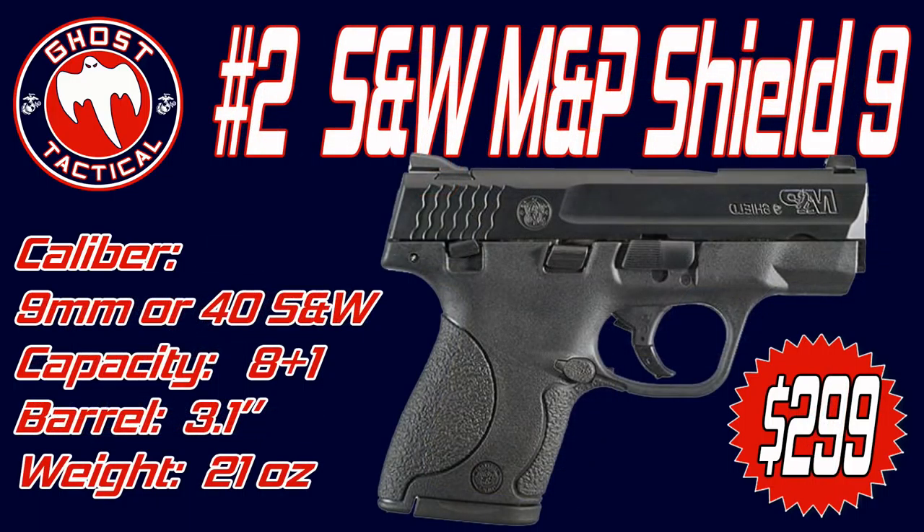Coming in at number two is widely considered one of the best and most popular concealed carry guns in the world, and it is my personal choice for my everyday carry — it is the Smith & Wesson M&P Shield 9. It's a polymer frame gun with the slide and barrel in stainless steel. A thumb safety is available, and it is offered in 9mm and .40 Smith & Wesson.